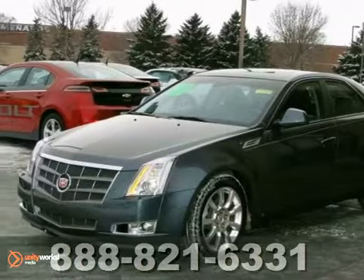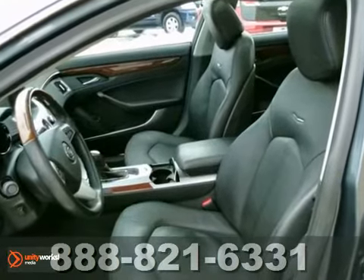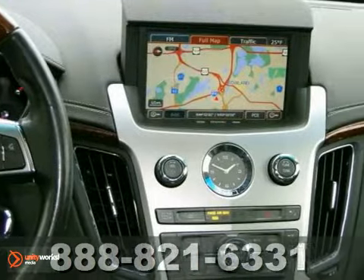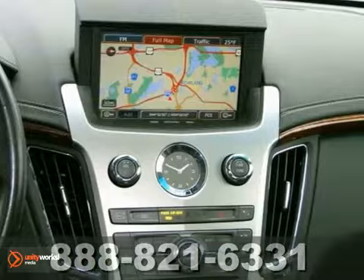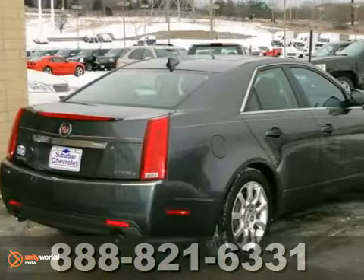It's a 2009 Cadillac CTS with all-wheel drive, dual-zone climate control, and aluminum wheels — it's bound to sell fast. It also features a CD player and a navigation system. The OnStar and heated leather seats only make it more attractive.